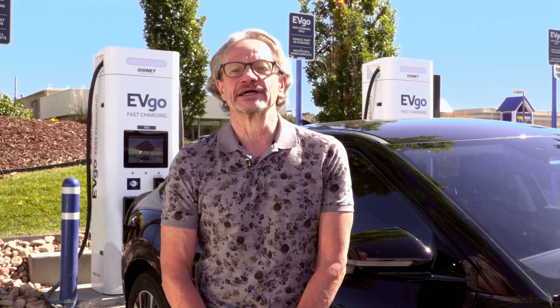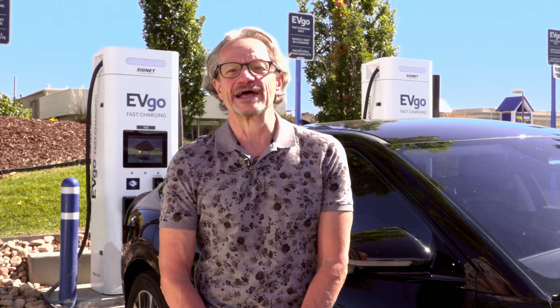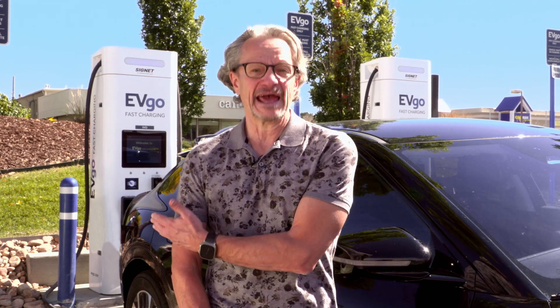Hi, my name is Ivo Steklak. I'm the Chief Technology Officer of EVgo. I'm going to spend a little time with you today talking about EV charging and how that is managed between the dialogue between your vehicle and the charger.